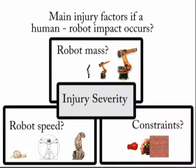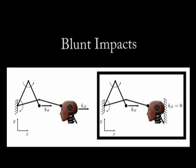Injury evaluation of human-robot impacts. In this video, we are going to investigate how robot mass, robot velocity, or environmental constraints influence the injury in case a human-robot impact occurs. There are generally two types of blunt impacts: without and with clamping.